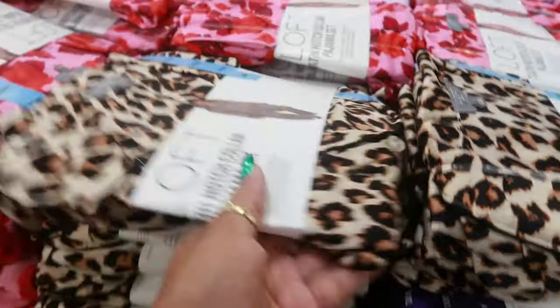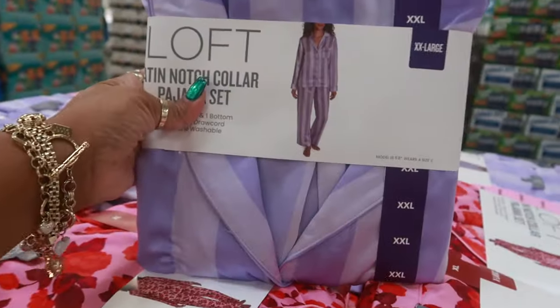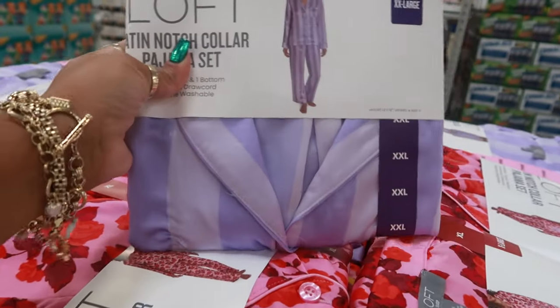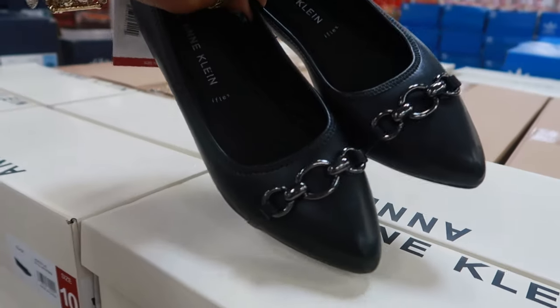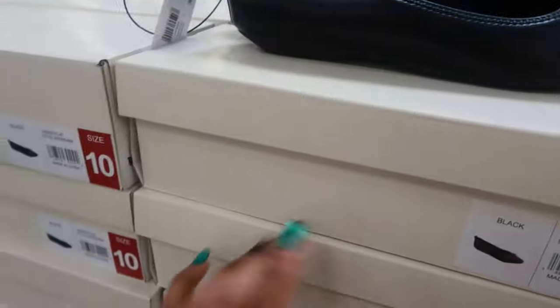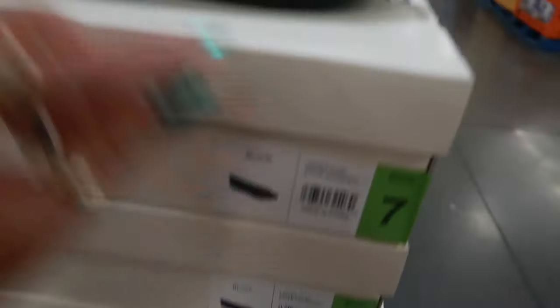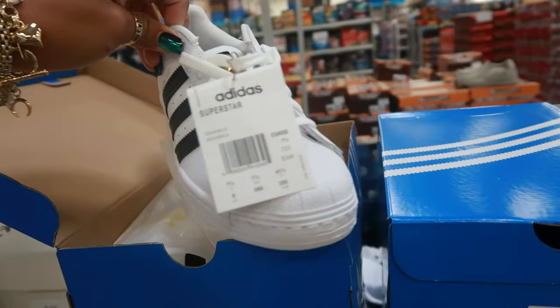In this print you have flowers and you have purple stripes — and they go up to a 2X. The Ann Klein flats are $29.77 right there, and I believe all they have is black. Right there, shell-toe Adidas, $59.98.